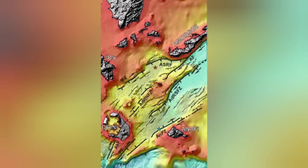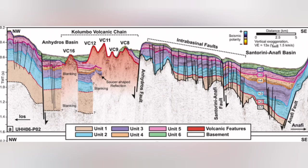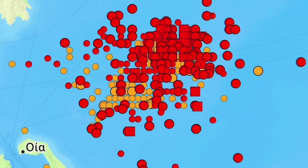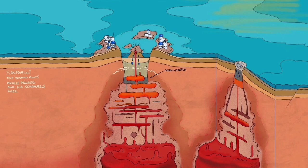Underwater sea volcanoes are happening there. I will highlight that area — this is the Colombo volcanic chain. Most of it, almost all of it, doesn't reach the surface of the water; they reach and then get eroded back. And this is where we have this swarm of earthquakes. Something is rising within the Earth's crust in the thinner part of it. It is not related to what Santorini is usually doing.